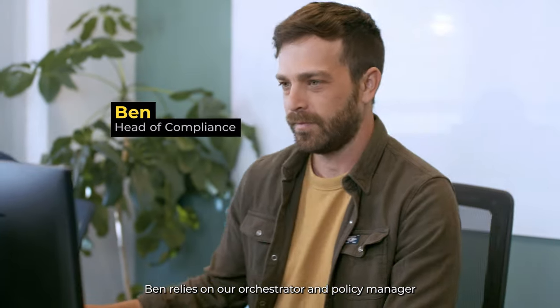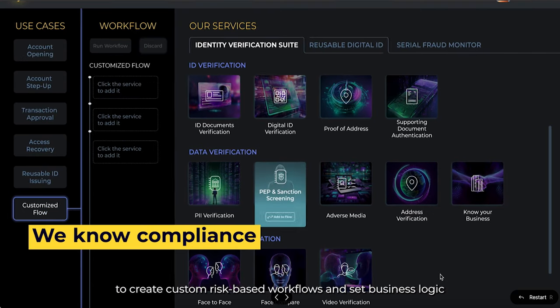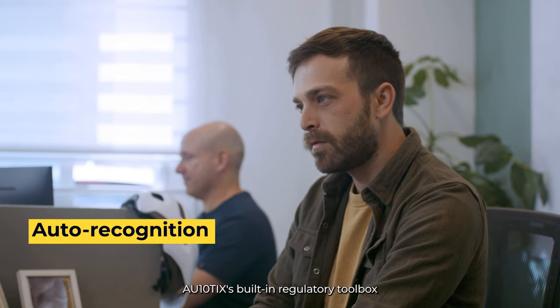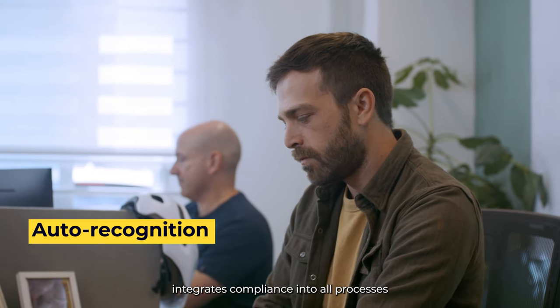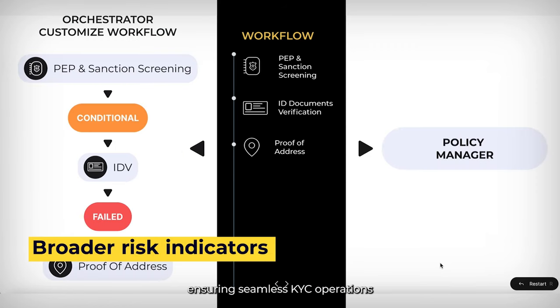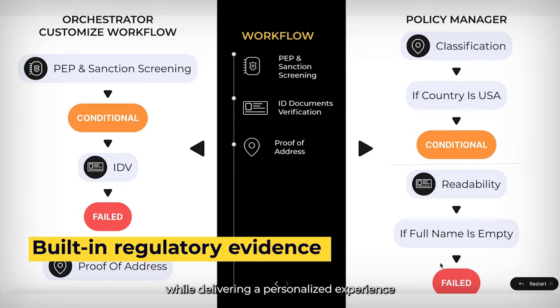Ben relies on our orchestrator and policy manager to create custom risk-based workflows and set business logic. Authentix's built-in regulatory toolbox integrates compliance into all processes, ensuring seamless KYC operations while delivering a personalized experience.